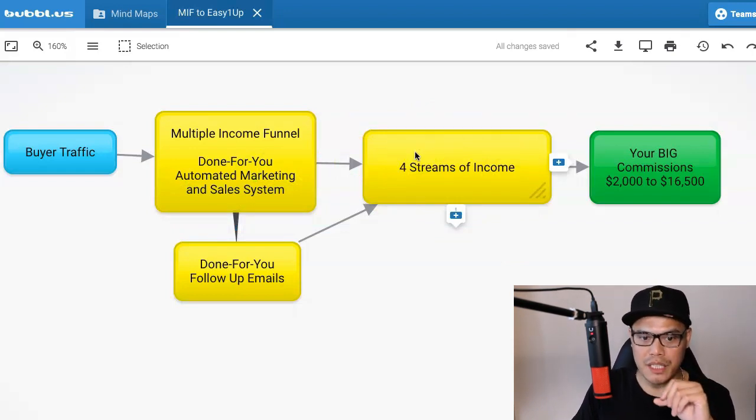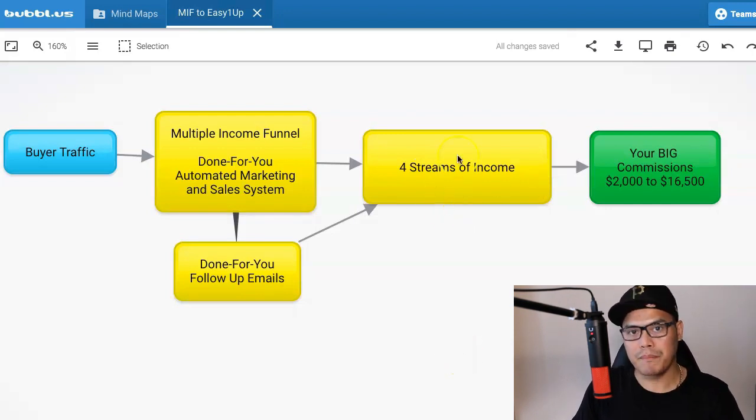When people go to the done-for-you automated marketing system, it will take them to the four streams of income. So you're promoting one affiliate link but you have the opportunity to earn from four different multiple streams of income. When people sign up to the four streams of income and they upgrade, at the end of the funnel, this is where you will earn the big commissions ranging between $2,000 all the way up to $16,500.